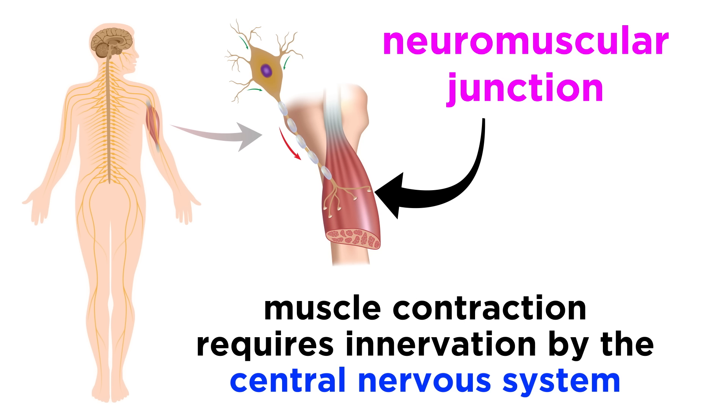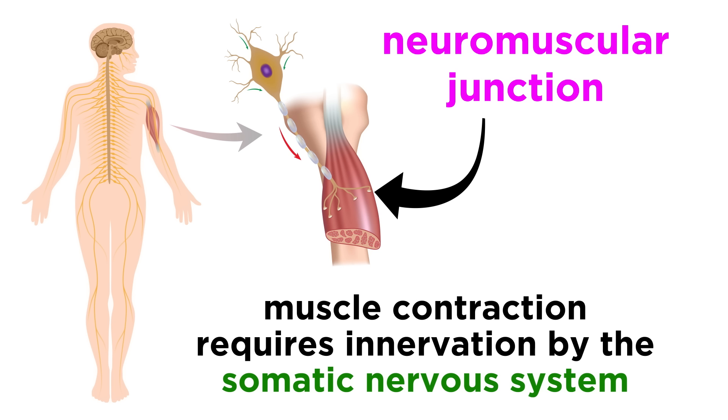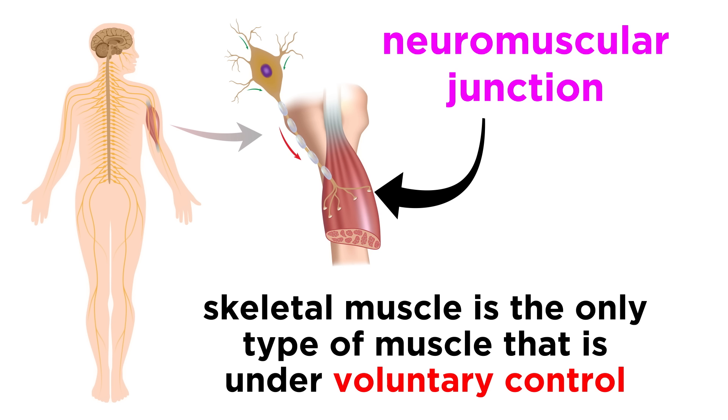For a skeletal muscle to be able to contract, it needs to be activated, or innervated, by neurons in the central nervous system, and in particular the somatic nervous system, which essentially means the voluntary nervous system. Skeletal muscle is the only muscle type under voluntary control, which means these are the muscles that move when we decide to move them.